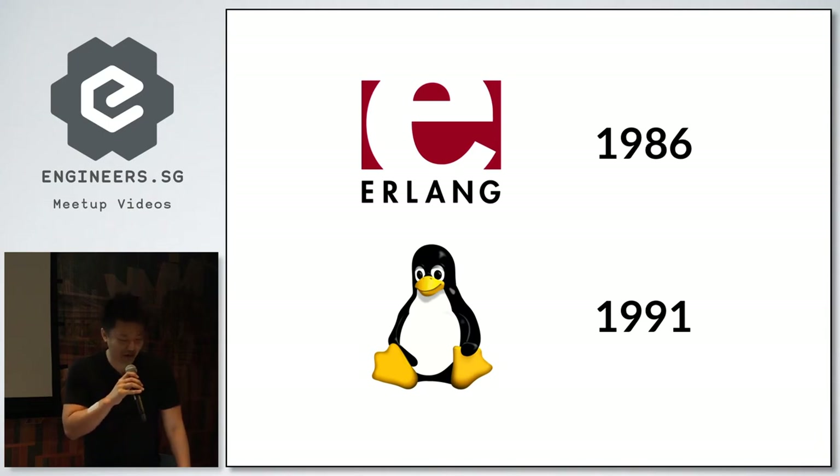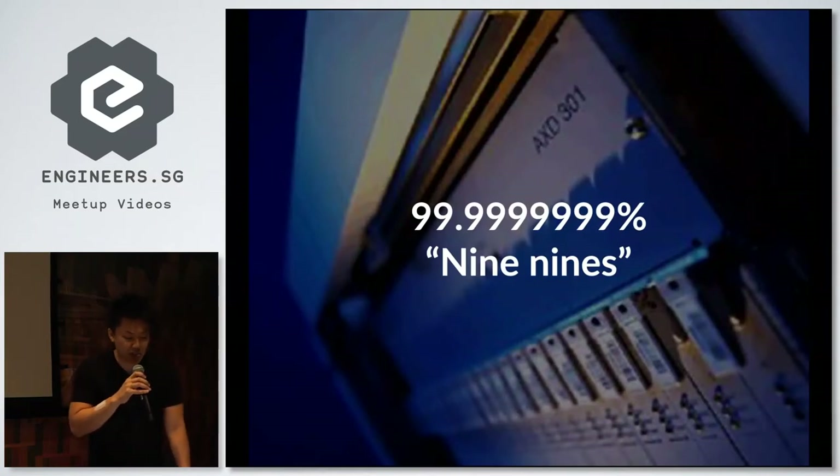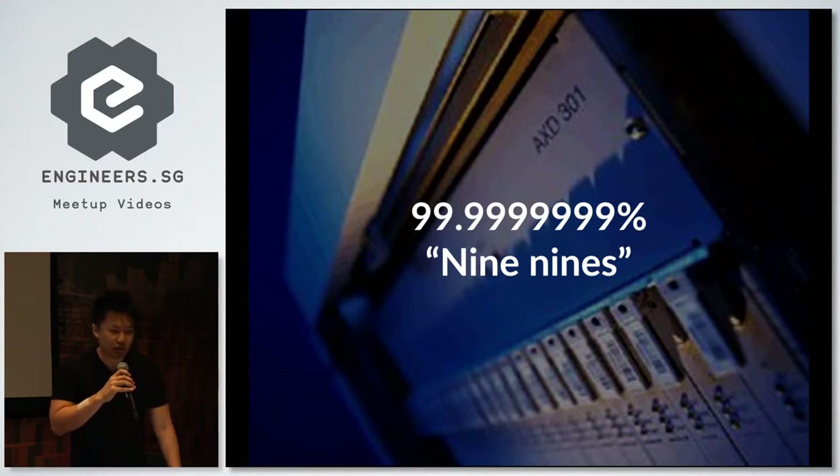That's a lot of traffic handled successfully over the years. In fact, some systems have reported nine nines of reliability — Erlang servers running somewhere for years and years with essentially no downtime. But unfortunately, the developer experience wasn't there.